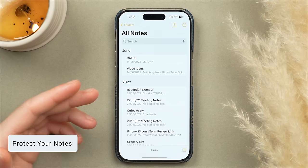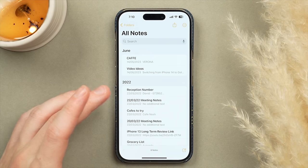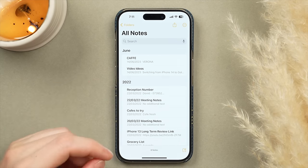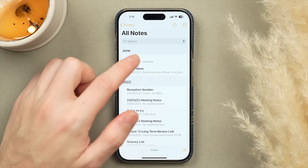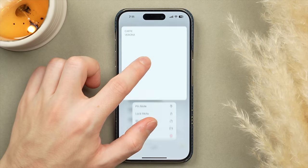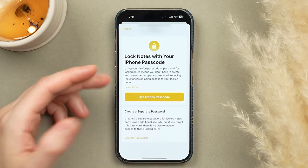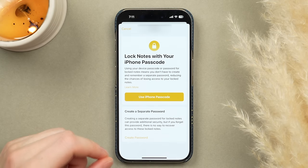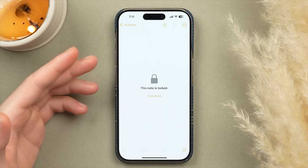The Notes app is a fantastic way to quickly jot down information, but sometimes you store slightly sensitive info — like addresses, contact numbers, or names. You can actually password-lock a note. Press and hold on the note, tap Lock Note, and choose to lock it with your iPhone passcode or a separate password specifically for that note. Once set, you'll need to enter the password to open it.